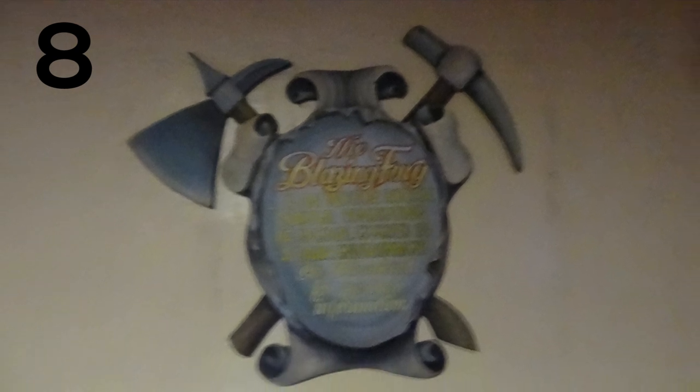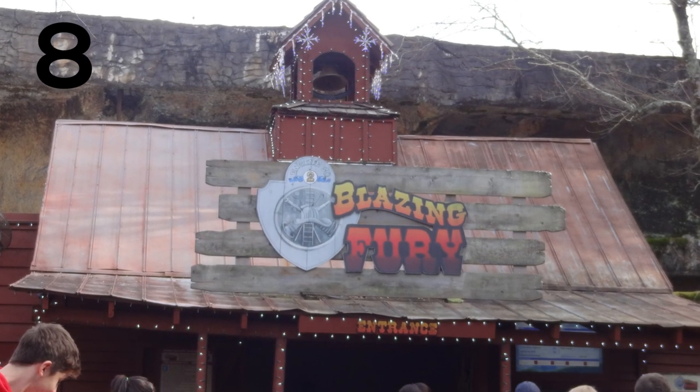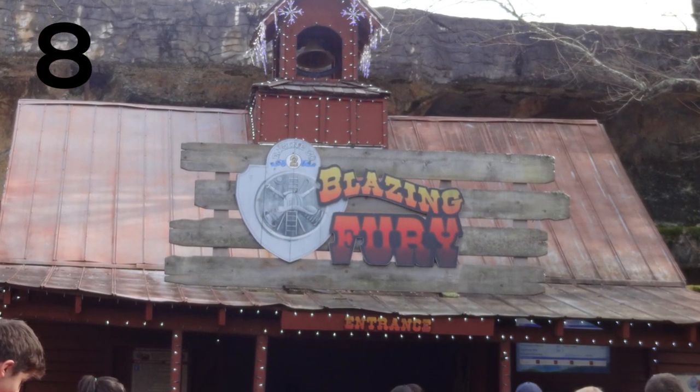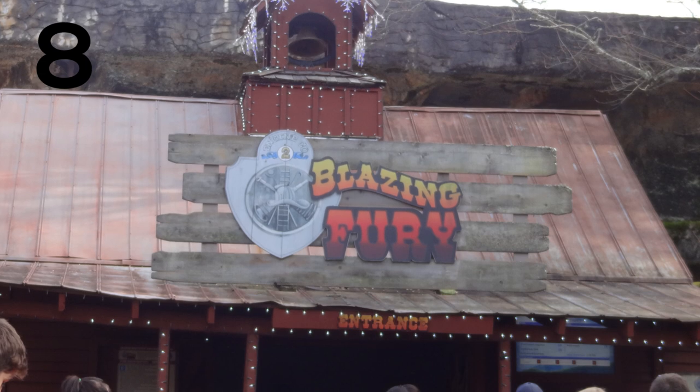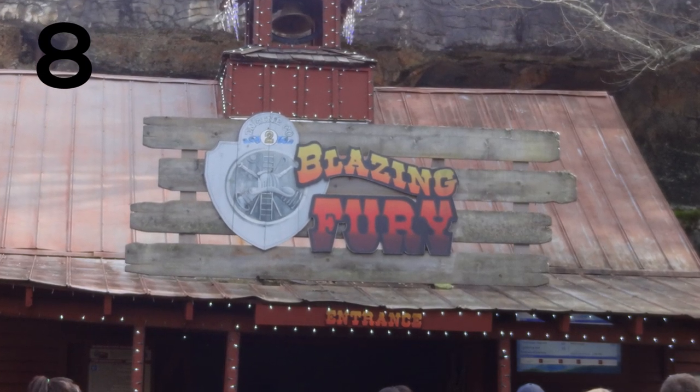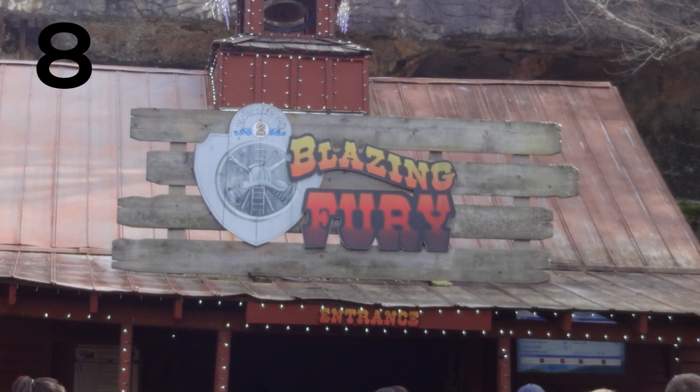Blazing Fury is the oldest coaster in the park, and it technically is a coaster — it has three drops which utilize gravity, but most of it is just a dark ride where you go through all these scenes. This was actually built by the park itself. It's a really cool, unique, old school type of dark ride and I had a lot of fun on this.